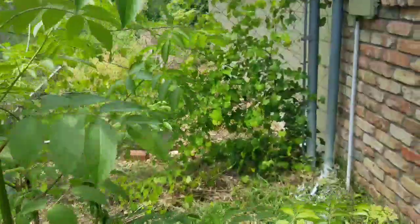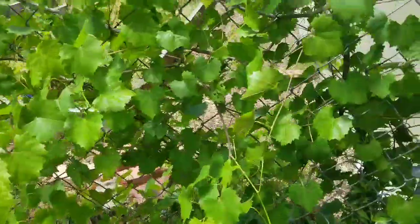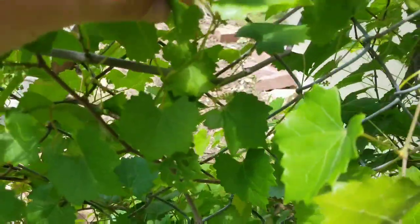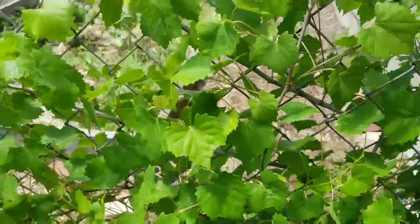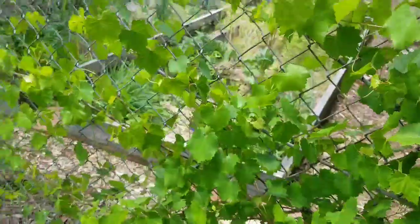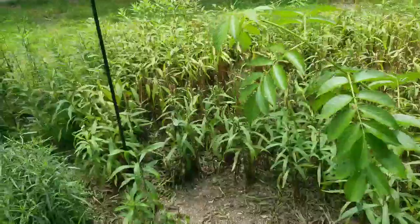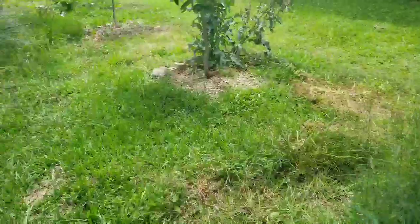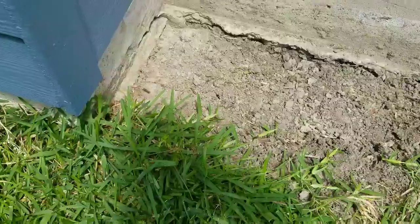I wish my muscadines were flowering this year, but wait — little baby grapes! My wife's gonna be ecstatic about this. This is covered in little bitty baby grapes. Third year — I grew those from seed.